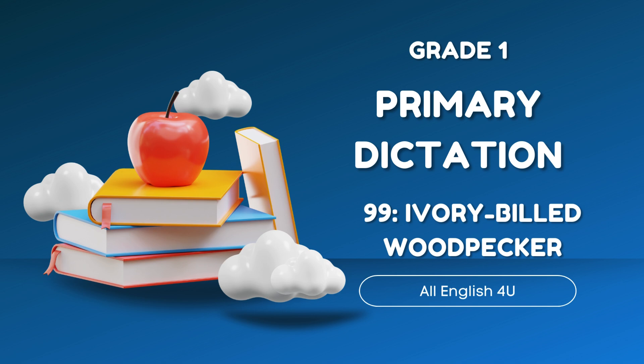Ivory-billed woodpeckers are almost two feet long. They have a white bill. Males also have red feathers on the top of their heads. They have large, curved claws.